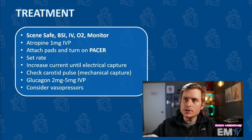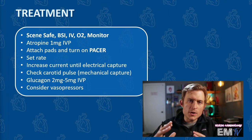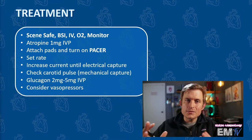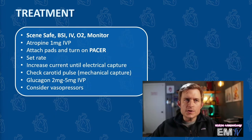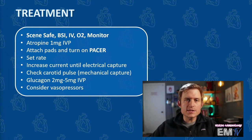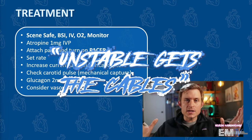For the treatment of this patient, I'll begin just like I do with every other Static Cardiology card by reciting the mantra: scene safe, BSI, IV, O2, monitor. Although this patient is unstable, ACLS algorithms dictate that I should at least consider one milligram of atropine IV push. But definitive treatment here is going to be electricity — because as the old saying goes, unstable gets the cable.